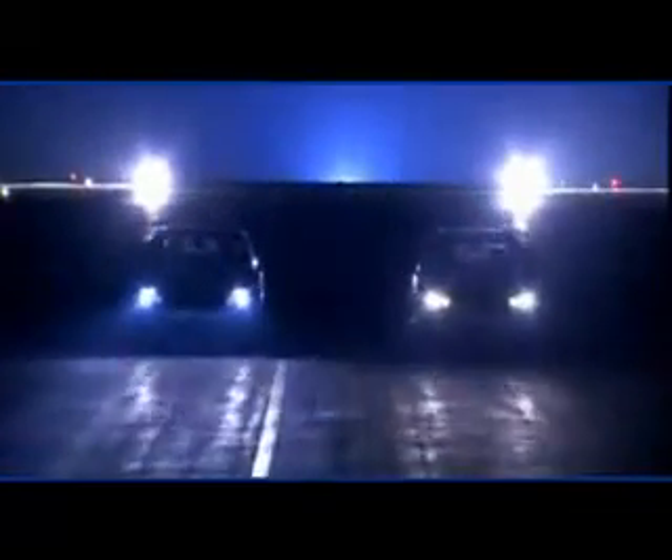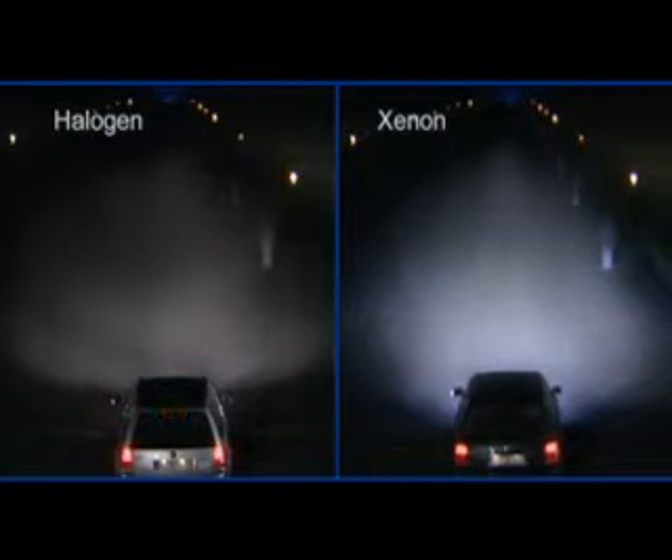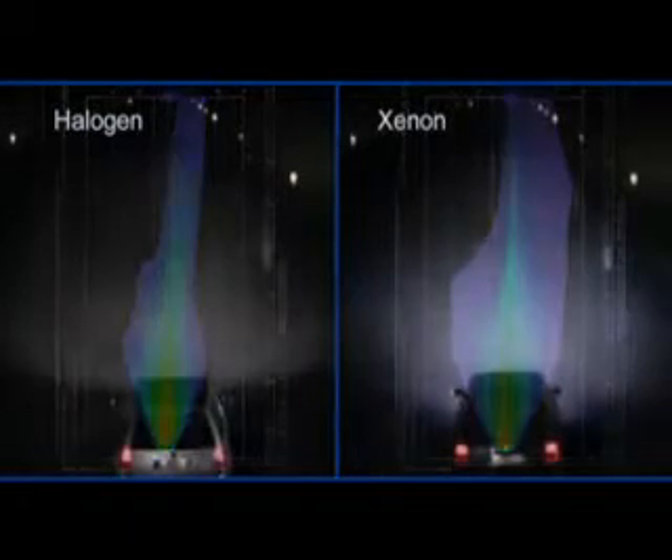Once you've driven with Xenon light, you'll never want to drive without its added safety again. Xenon reproduces the colour spectrum of daylight almost exactly, giving eyes just what they need to work perfectly in the dark. Wide and bright illumination of the road without interfering with oncoming traffic.